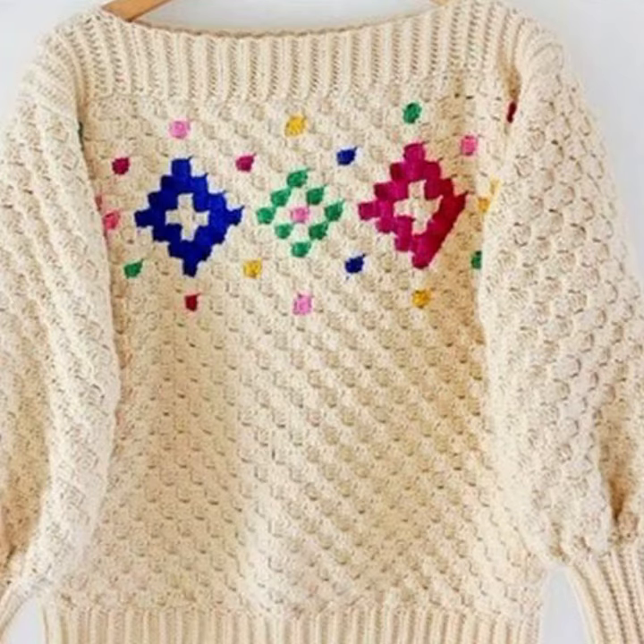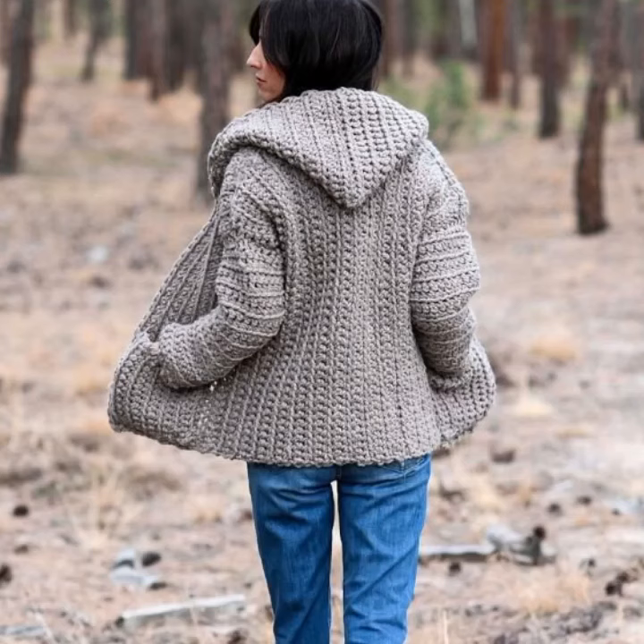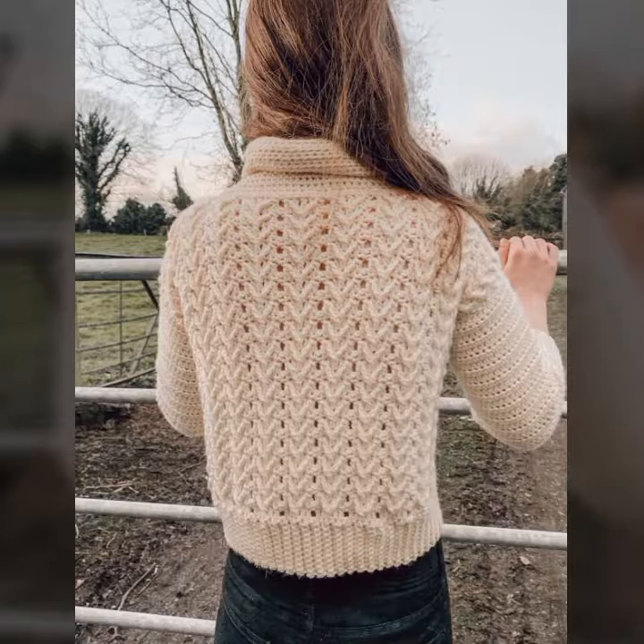Those ladies who love this type of crochet sweater designs — if you want to buy these very beautiful sweaters, I will tell you some store names, like Express, SY.com, and Amazon.